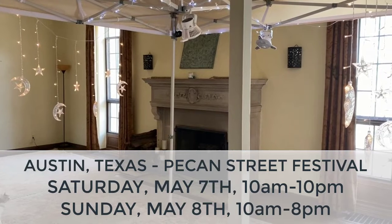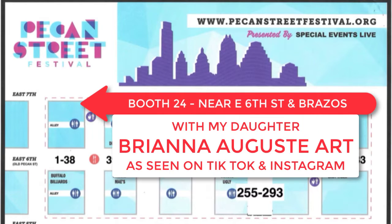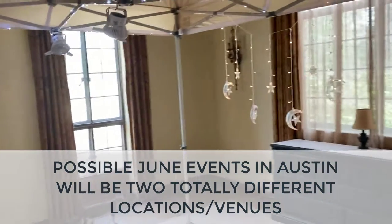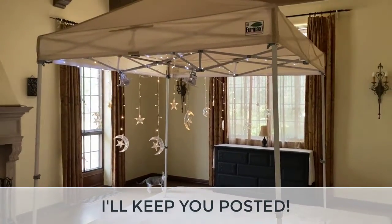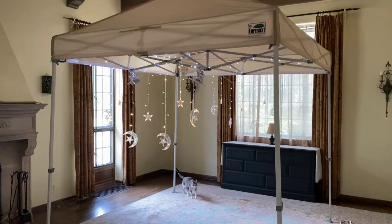If you miss me in Austin this next weekend, it's possible — we're gonna wait and see — but it's possible I might be back out there in June, fingers crossed. That's all I have for now. Super excited, wanted to share the progress and updates with you. Thanks for watching!